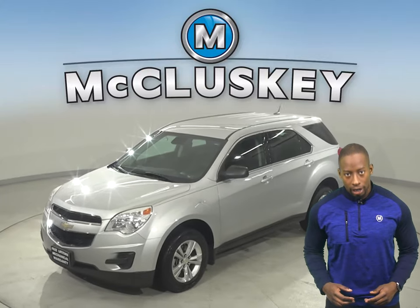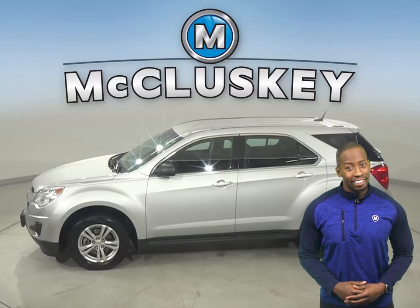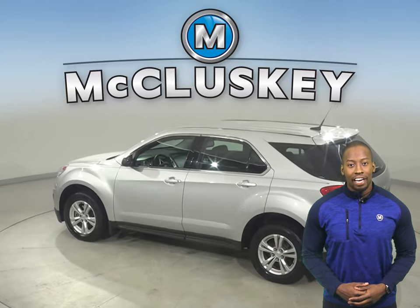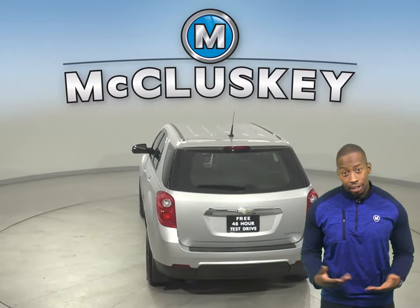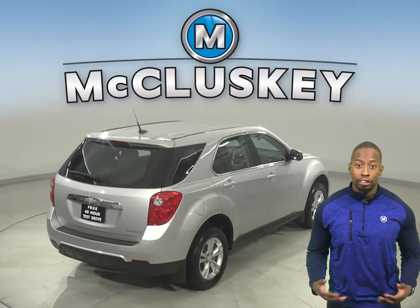This is a 2012 Chevrolet Equinox with tons of features to make your daily commute a fun and safe one. In this Equinox, you'll have an available OnStar communication system. This system is available in case you're in an accident, locked your keys in your car, or need turn-by-turn directions.